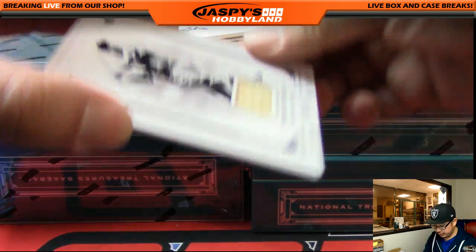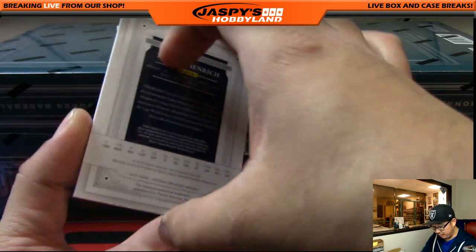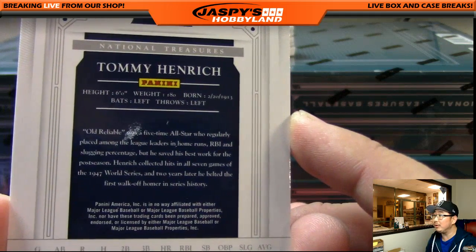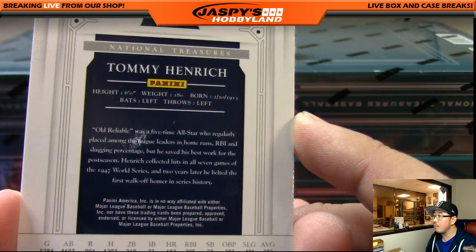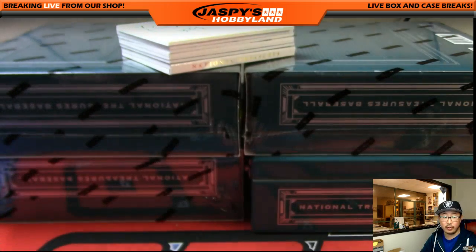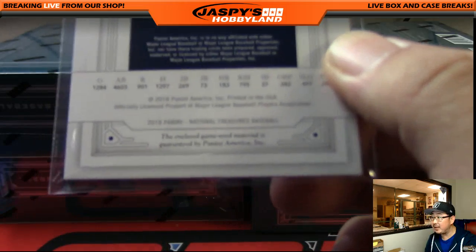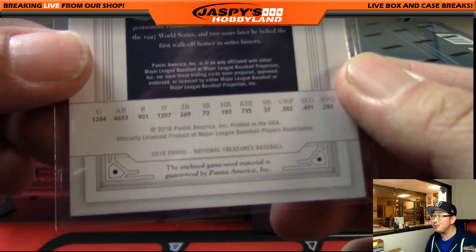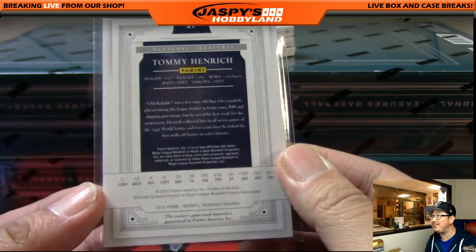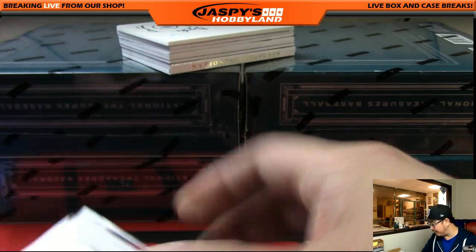Next one is Tommy Heinrich. Old school guy, 14 out of 25 pieces of his bat. Old Reliable, apparently. Going to the Yankees — that'll be for Dano and the Yanks. I always get a kick out of this because it's awesome — game used material from an old school guy. That's pretty sick. 14 out of 25 on that one.